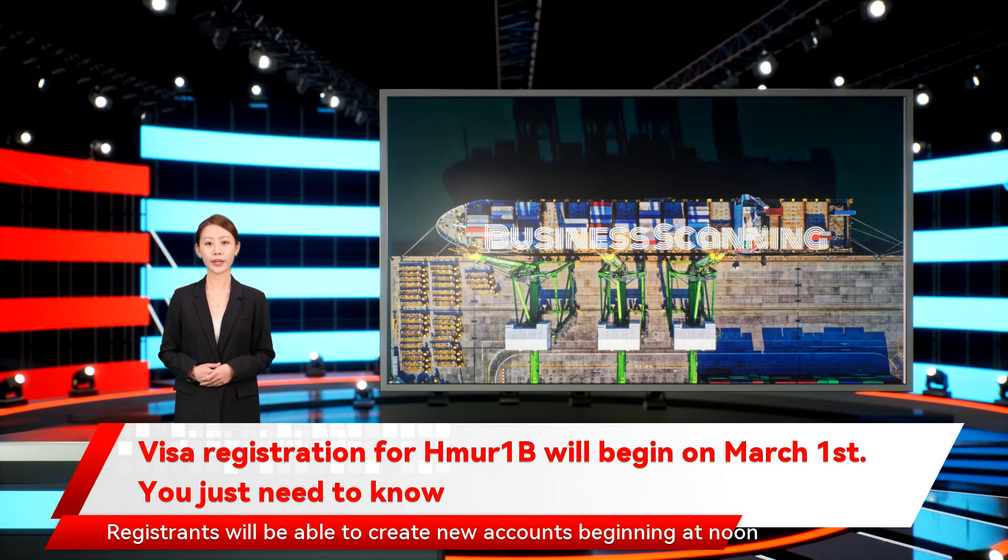Registrants will be able to create new accounts beginning at noon Eastern on the 21st of February. If we receive enough registrations by the 18th of March, we will randomly select registrations and send selection notifications via the user's MyUSCIS online account. We intend to notify account holders by the 31st of March.